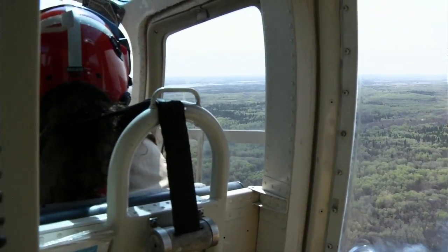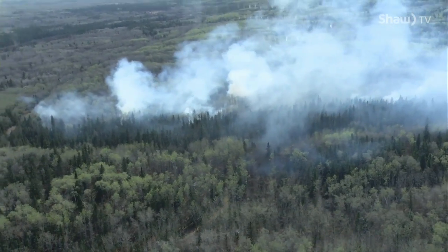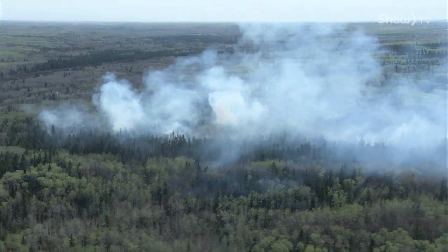Wind is an important factor for us. We need some wind in order to make sure the fire is burning in the direction we want it to burn. Too much wind, we can get some spot fires that then can go over our control lines. And so wind is, even with wildfires, probably one of the biggest weather factors that we have to consider when lighting these.